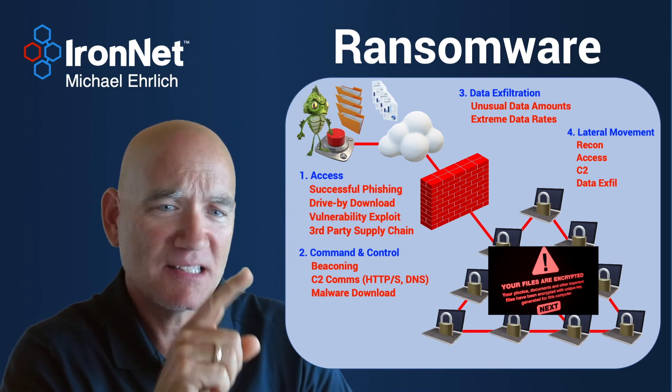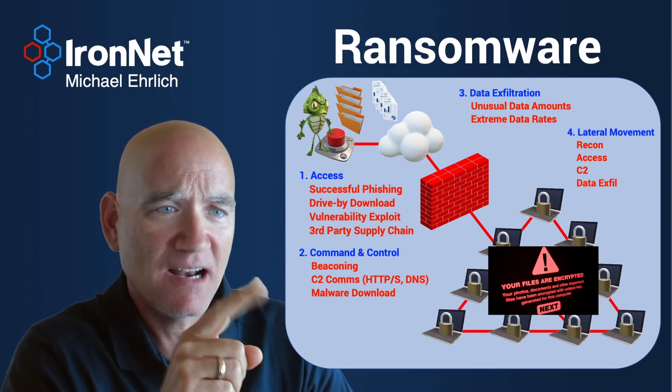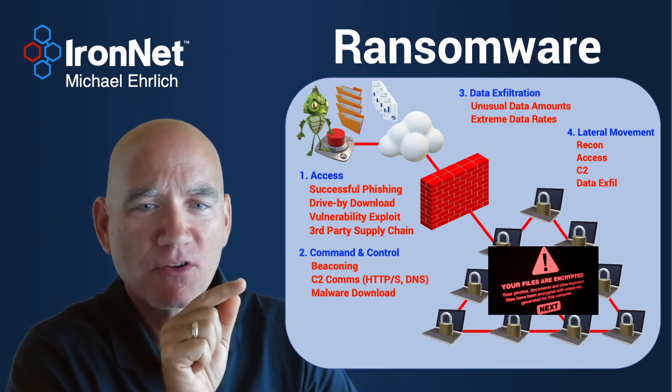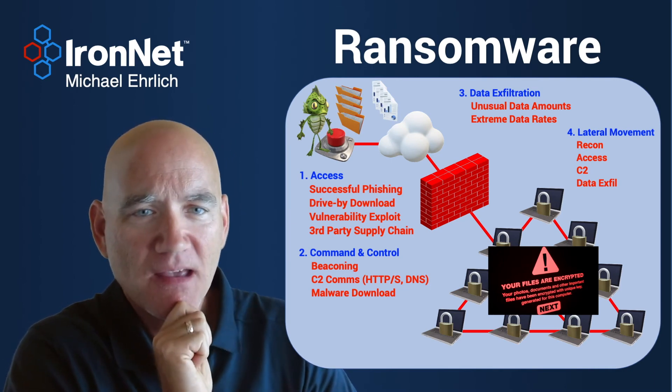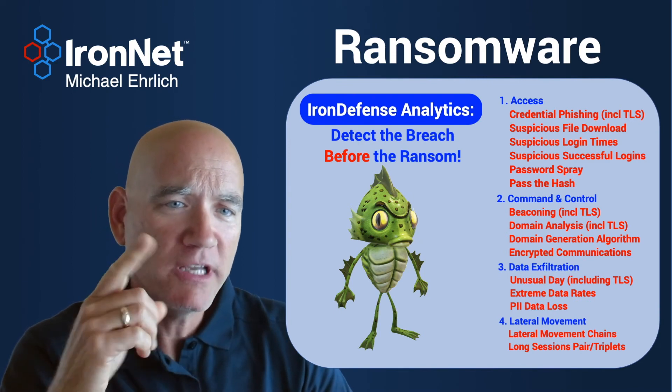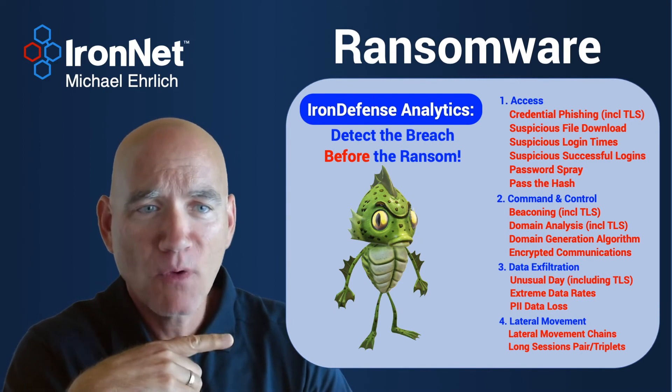If you look at these steps — access, command, control, data exfiltration, and lateral movement — all of those happen before the ransom demand is made. And in Iron Defense, we can detect those breach steps before the ransom demand is made.